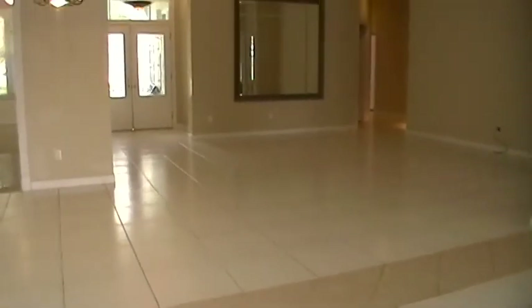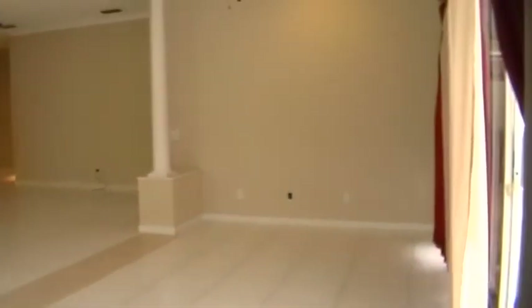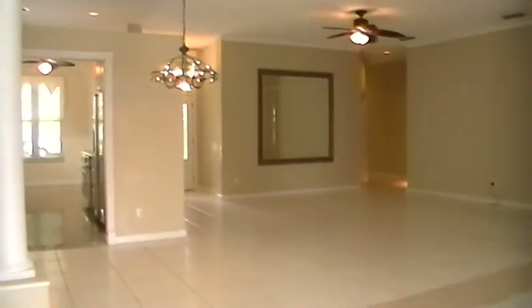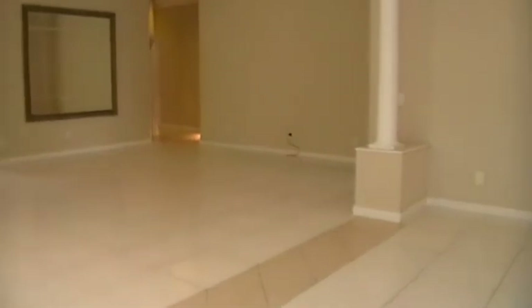I'm standing here to give you an idea of how big and spacious this home is. I'm in the den. You can see high ceilings, really big rooms, and the pillars. All of the windows come with the two-inch wood mini blinds, which is another nice touch. Let's go in and have a look at the master suite.